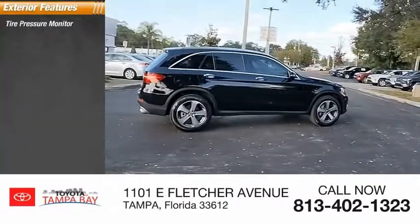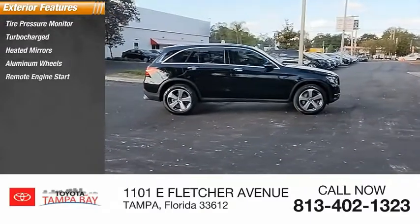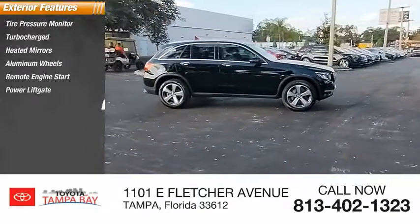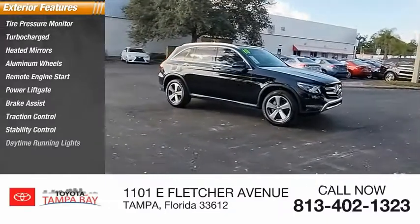Tire pressure monitor, turbocharged, heated mirrors, aluminum wheels, remote engine start, power liftgate, brake assist, traction control, stability control, daytime running lights.